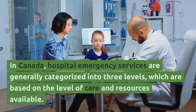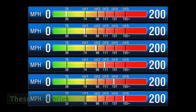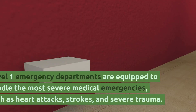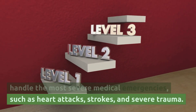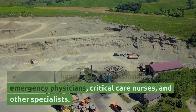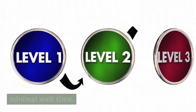In Canada, hospital emergency services are generally categorized into three levels based on the level of care and resources available. Level 1 is the highest level of emergency care, provided by trauma centers or major teaching hospitals. Level 1 emergency departments are equipped to handle the most severe medical emergencies, such as heart attacks, strokes, and severe trauma. They are staffed by highly trained healthcare professionals including emergency physicians, critical care nurses, and other specialists. Patients typically receive immediate care with no or minimal wait time.